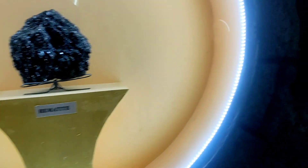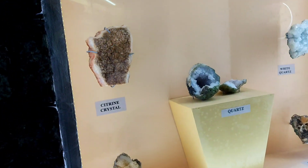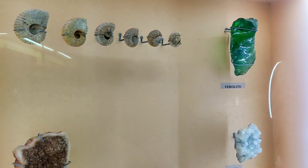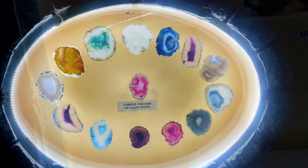The Rock museum is very precious and has very beautiful rocks. They are colorful — you won't see anything like this in your life. There is a beautiful collection here.